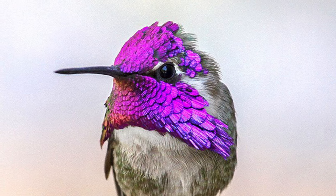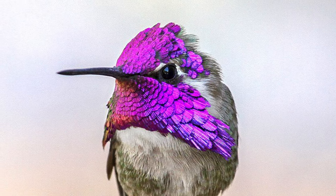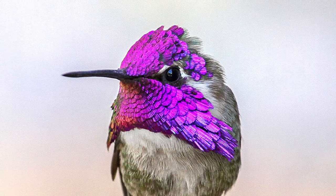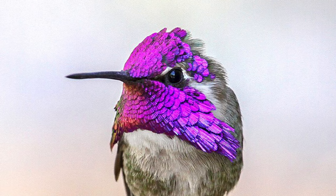Hummingbirds have an amazing variety of colors. They are called hummingbirds because of the buzzing sound that happens when they flap their wings. The way the feathers are arranged and other factors help show their colors.